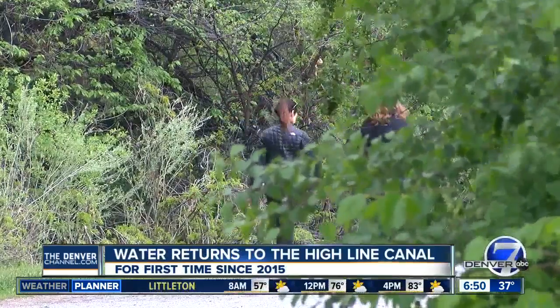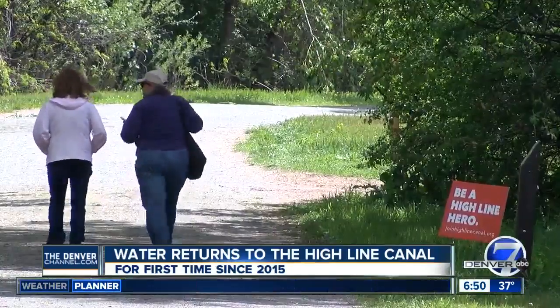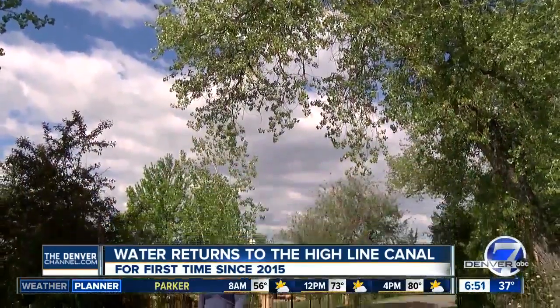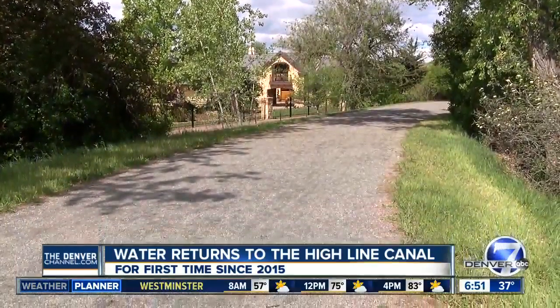You can walk the entire canal trail, covering all 71 miles in 14 guided legs. Chris hopes the water will inspire more people to get outside and celebrate what nature has to offer. "My challenge to Denver: come out and walk the canal." These walks along the canal will run from June to November. Along the High Line, Connor West, Denver 7.